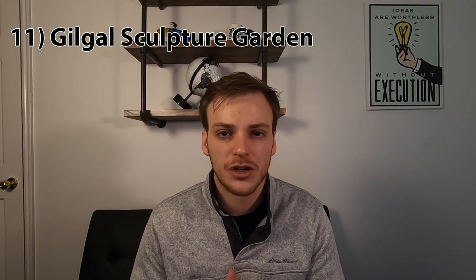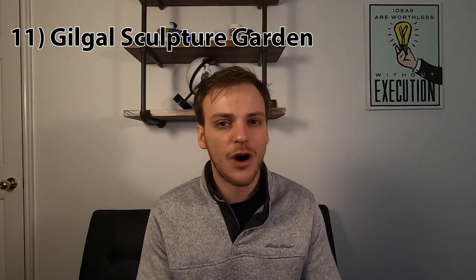Number 11 on our list is the Gilgal Sculpture Garden. This is kind of a whimsical small little place in downtown Salt Lake — just look it up on Google and you can find it. They've got these unique little sculptures there and it's really cool to see. You can spend 15 to 30 minutes just taking a look around to see what they've got. It's worth seeing.